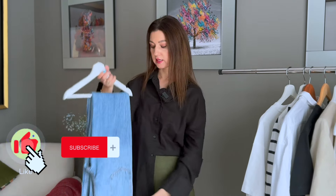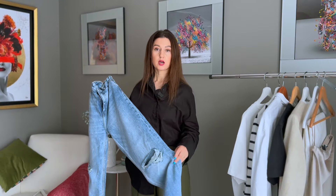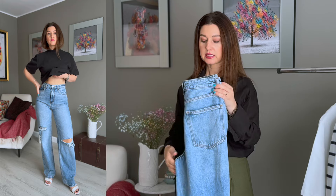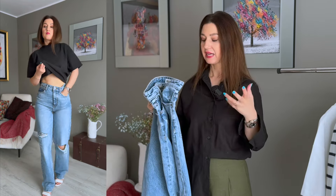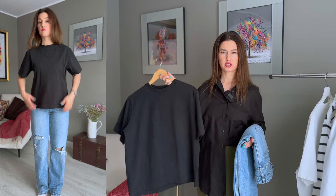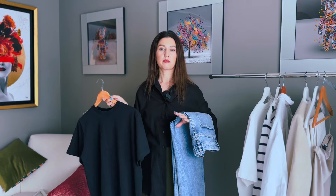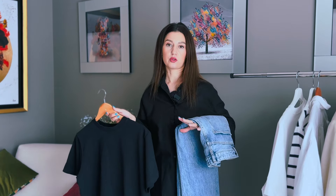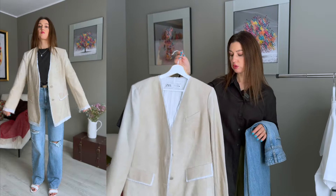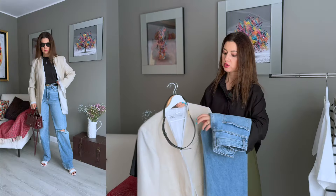Outfit formula number three: jeans, black t-shirt, and blazer. Simple straight-cut jeans with a ripped effect — you can go without the rip if you prefer. I really love these jeans, they sit on me so well and are very comfortable. On top, a simple black t-shirt from Topshop, purchased two years ago — really good length and fit. I'm adding the same blazer from the black dress outfit, which goes nicely with jeans, plus the belt.